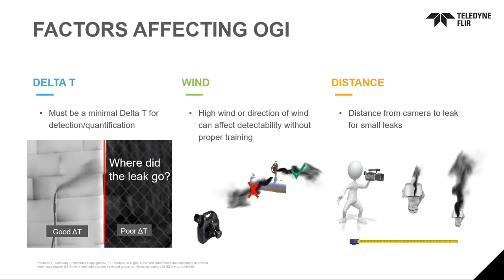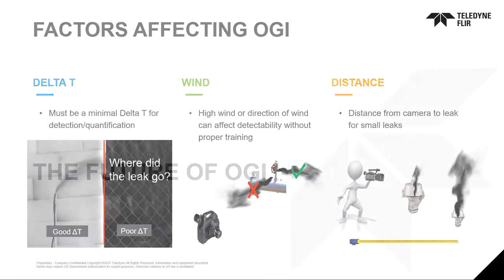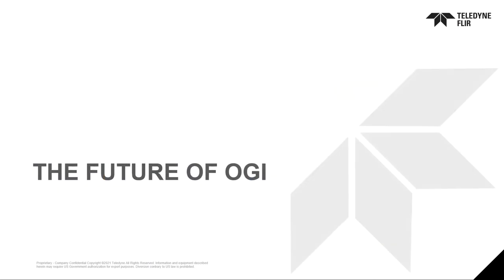Some of the factors affecting optical gas imaging: a huge factor is delta T — you must have a minimal delta T for the gas to be present and viewable. Wind would have an effect based on its speed and direction, as you wouldn't want wind blowing directly into the operator. And distance would also have an impact on optical gas imaging performance.